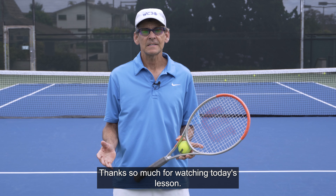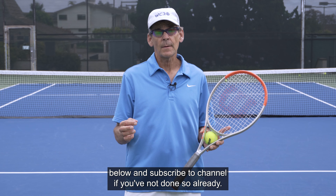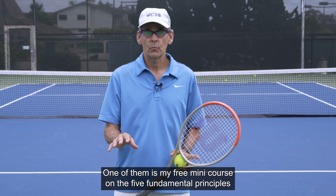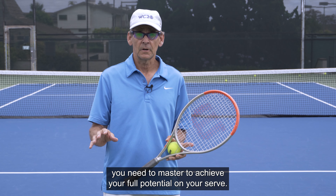Thanks so much for watching today's lesson, and I hope this concept will help you improve your serve performance. Please give us a like, leave your comments down below, and subscribe to the channel if you haven't done so already. Also, there's a link below for my free mini course on the five fundamental principles you need to master to achieve your full potential on your serve.